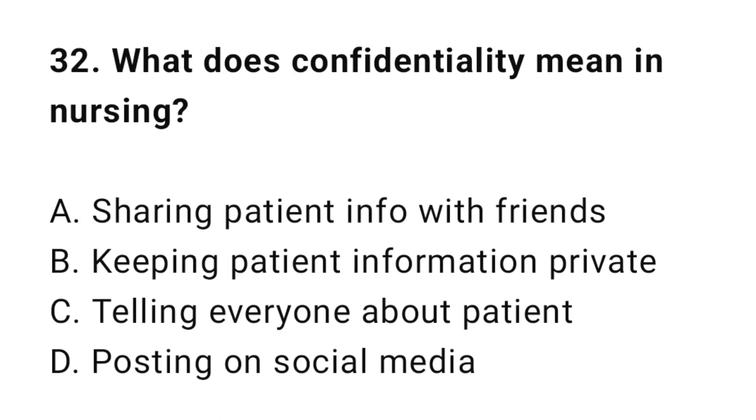Question 32: What does confidentiality mean in nursing? The correct answer is B: Keeping patient information private.